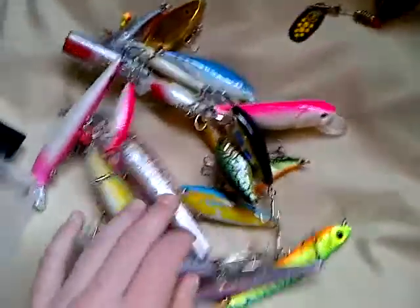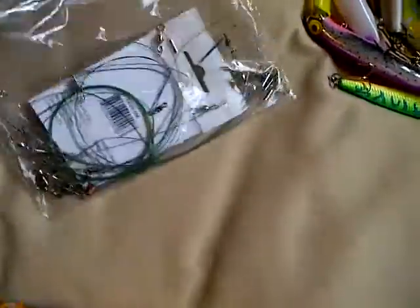These are all my little jerk baits and hard baits that I don't use. And I have a little Meps — Meps is good, but I don't know why it's out. And I have a whole bunch of leaders for when I go pike fishing down at the ponds or on the lake.